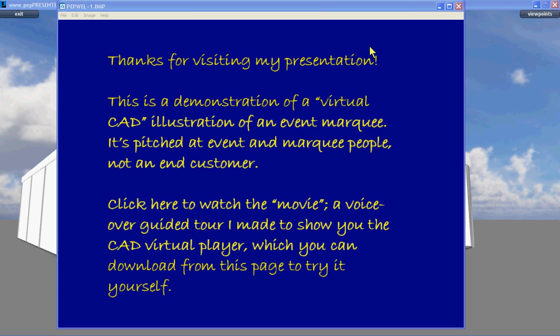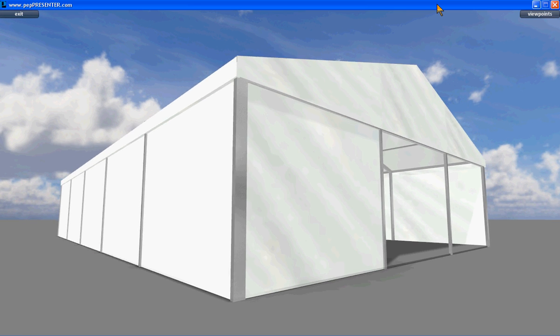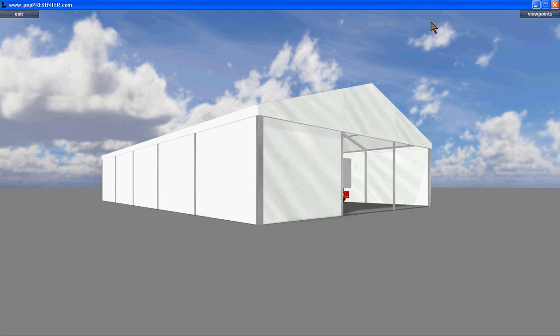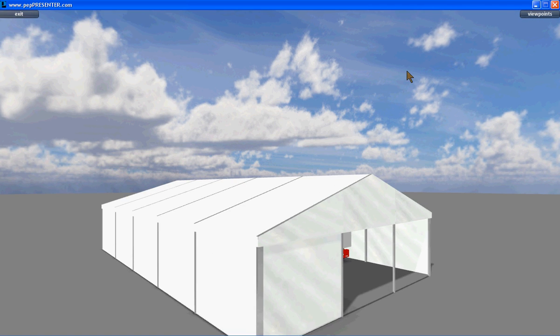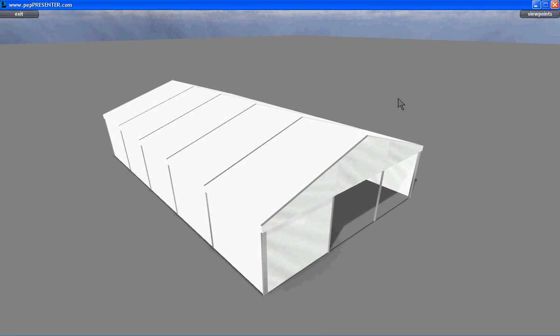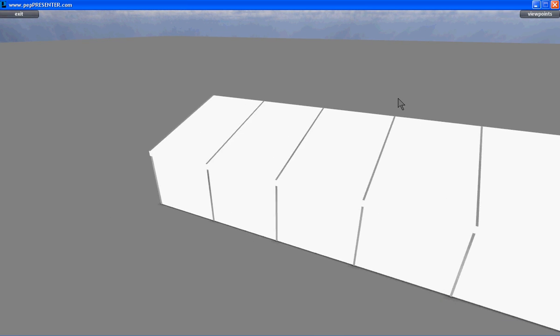Hello and welcome to this guided virtual tour of a CAD mock-up of a fairly straightforward industrial style structure. It's on three meter legs, 10 meters by 25 meters long. This is a presentation aimed at tents and events people — providers of such a structure as opposed to a prospective customer of such a structure.